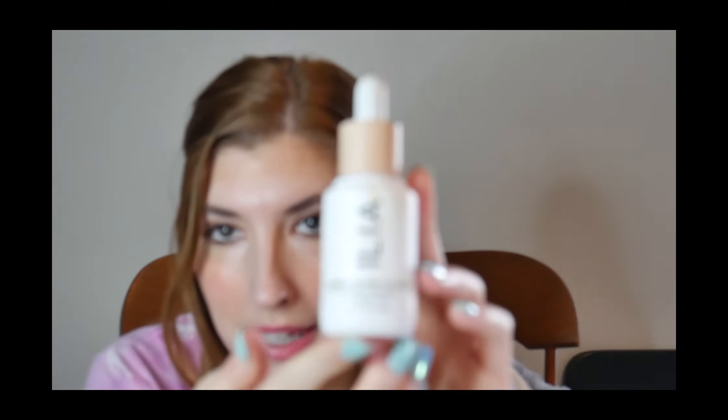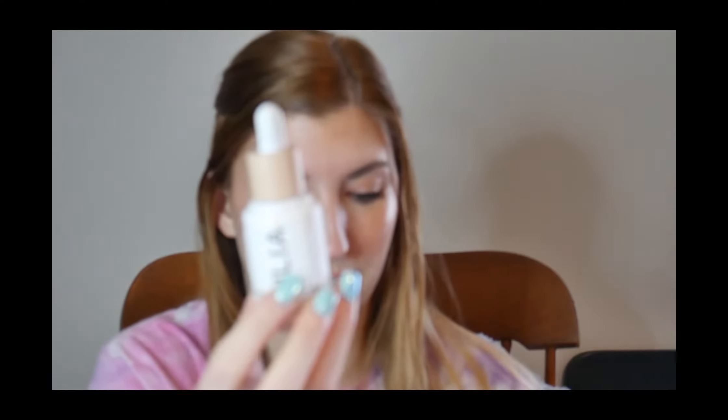The first one I'm going to be talking about is the Super Serum Skin Tint by Ilia. This is actually my favorite product to use in the summer and springtime — this is my second, maybe even third bottle. I really love how it looks on the skin. It's not drying, it looks very natural and very dewy, and it stays pretty dewy the whole day. So if you're oily, you might want to set your face in certain places because it does not dry down.